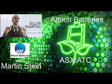I've been speaking with Martin Stein, the CFO of Altec Batteries Limited, trading as ATC on Australia's ASX and in the US on the OTC as ALTHF. Find the complete story on the company's website, altechgroup.com. This is the Ellis Martin Report. Would you like to be one of the first to see who we are following? Subscribe to our audio newsletter — it's free — at EllisMartinReport.com.